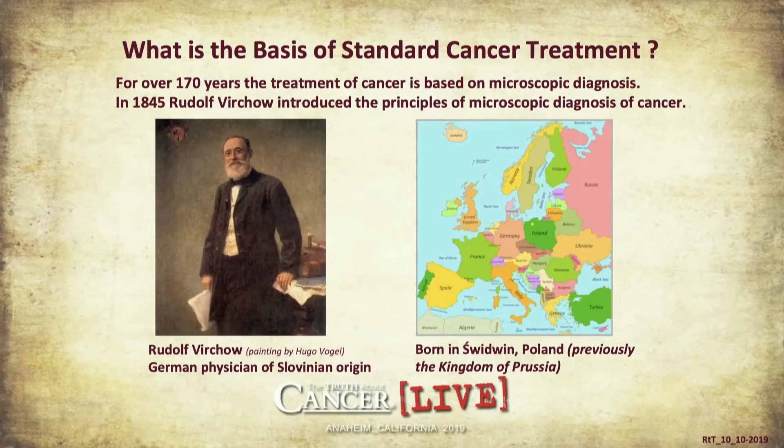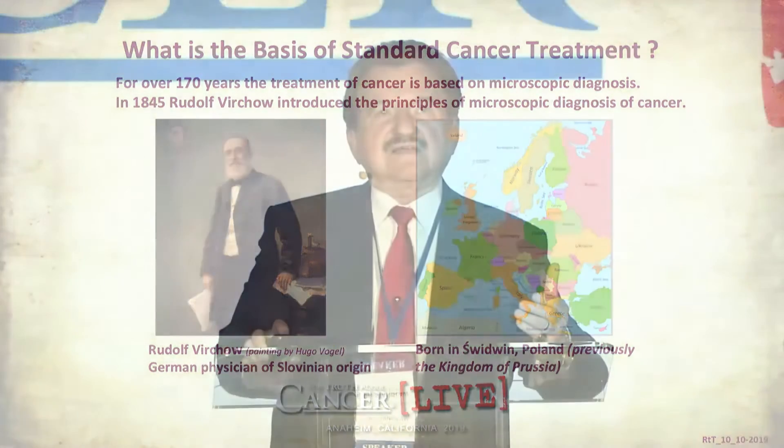For over 170 years, the treatment of cancer was based on microscopic diagnosis. In 1845, prominent doctor Rudolf Virchow introduced the principles of microscopic diagnosis of cancer. Since then there have been various microscopic techniques which are much superior, but the bottom line is the same: look at microscope slices from a tumor, determine the name of the cancer, and treat everybody the same — which obviously did not work because everybody is different.